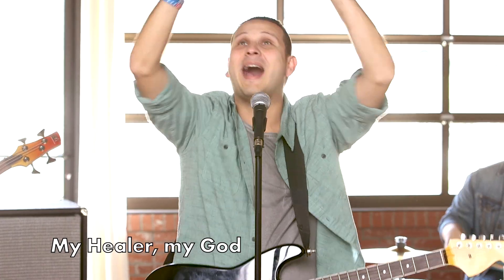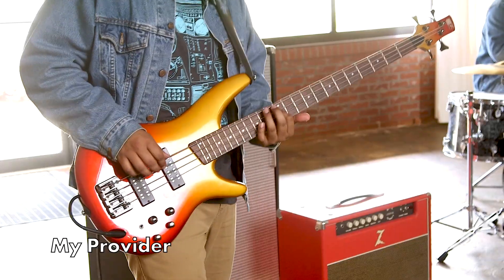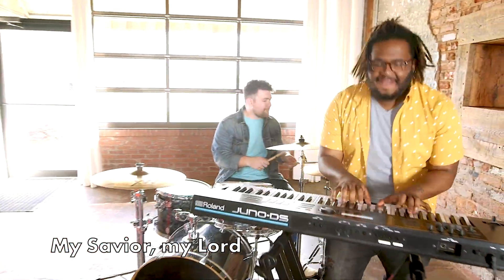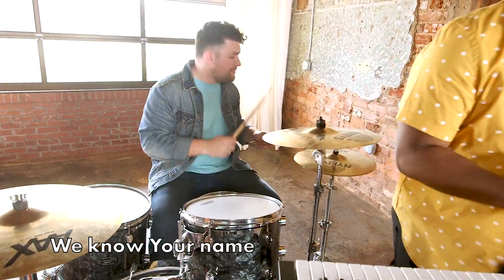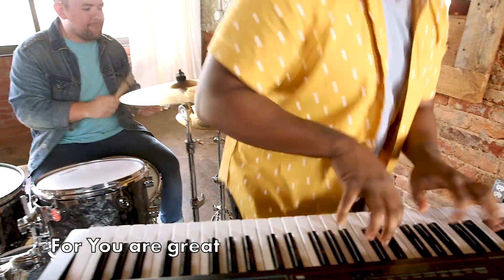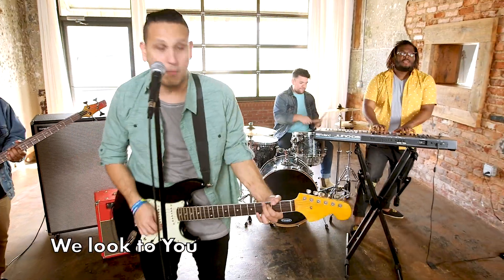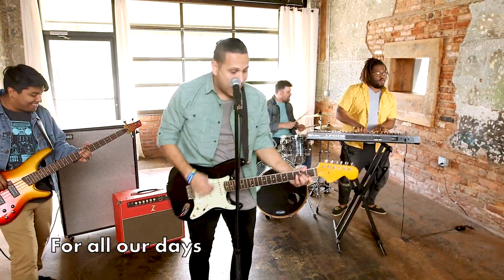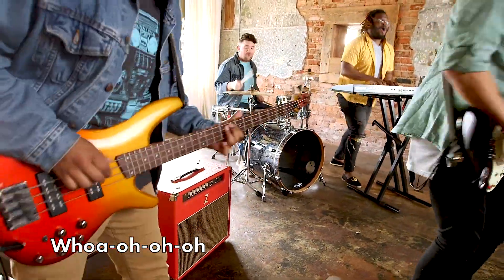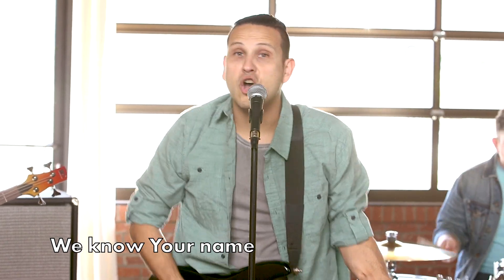If you're my helper, my healer, my God, you're my Lord, my provider, you're my Father, my Savior, my Lord. Whoa, we know your name, we trust in you, for you are great. Whoa, we'll look to you for all our days, you'll see us through. Oh-oh-oh, oh-oh-oh, oh-oh-oh, we know your name.